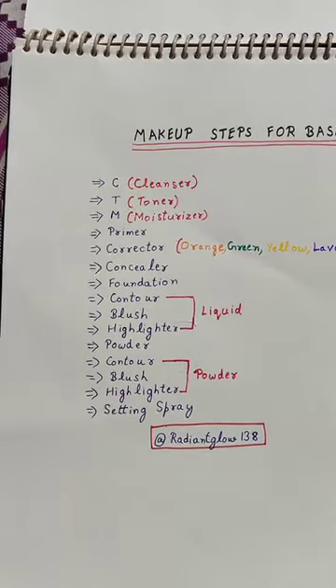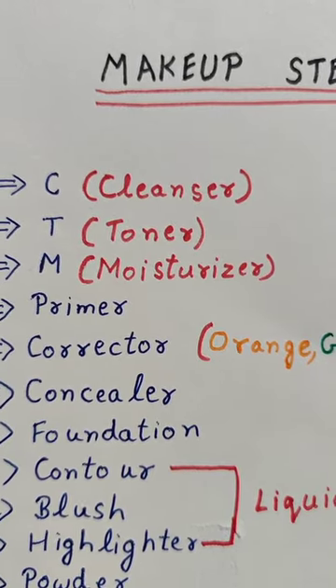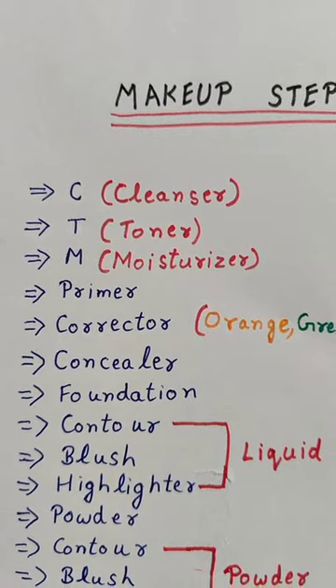Today I am going to tell you the basic steps of makeup. First of all, you have to take a cleanser, toner, and moisturizer. First of all, you need to do CTM.